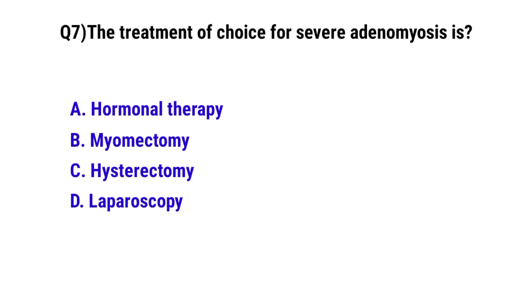Question number 7. The treatment of choice for severe adenomyosis is —